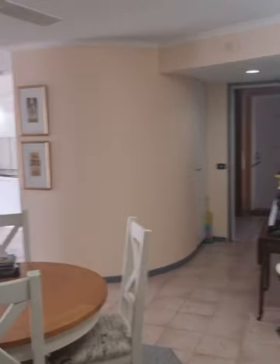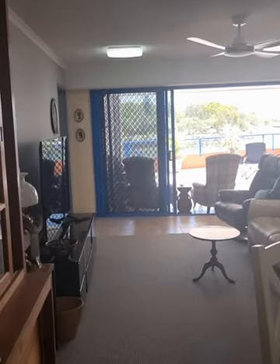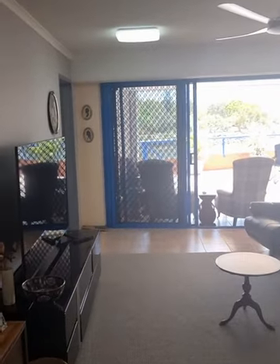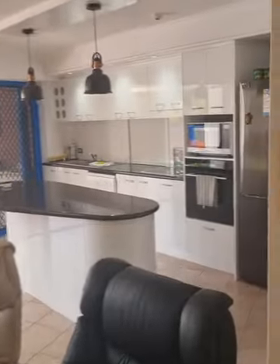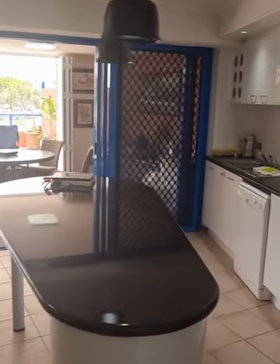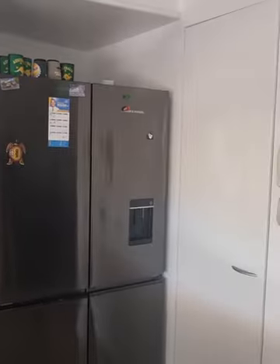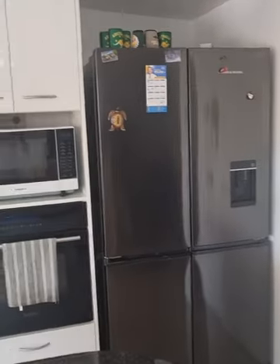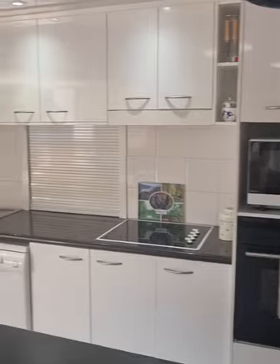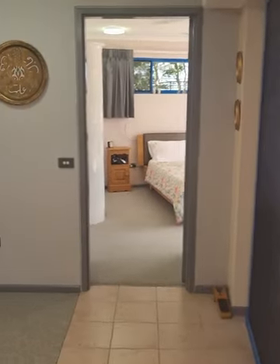The living area size is very generous. The furniture here is not small, takes up quite a lot of room, and there's still plenty of room around it. The kitchen is pretty modern — you've got everything you would expect: room for a big fridge, a dishwasher, a microwave recess, a pantry, and plenty of workspace. The outlook from the kitchen is pretty special — that's just a glimpse of the front balcony.